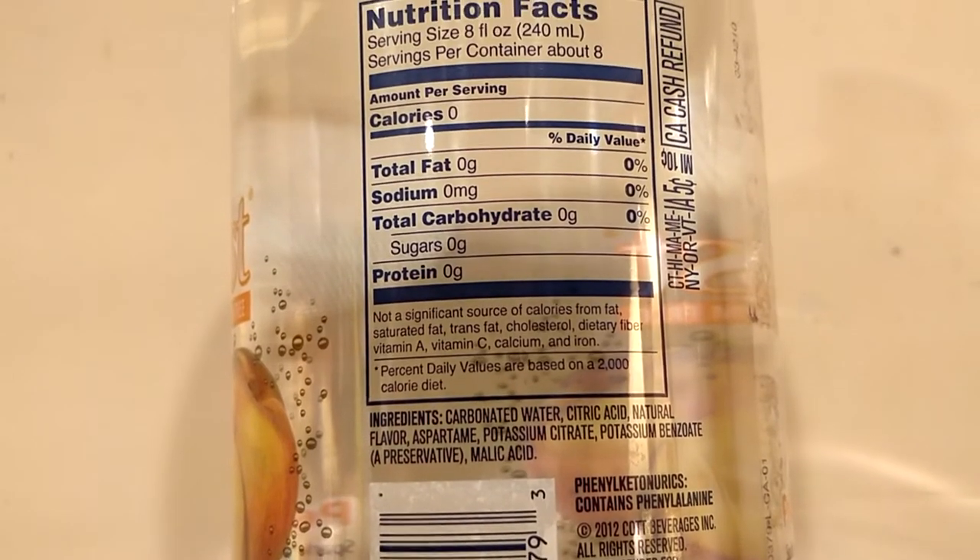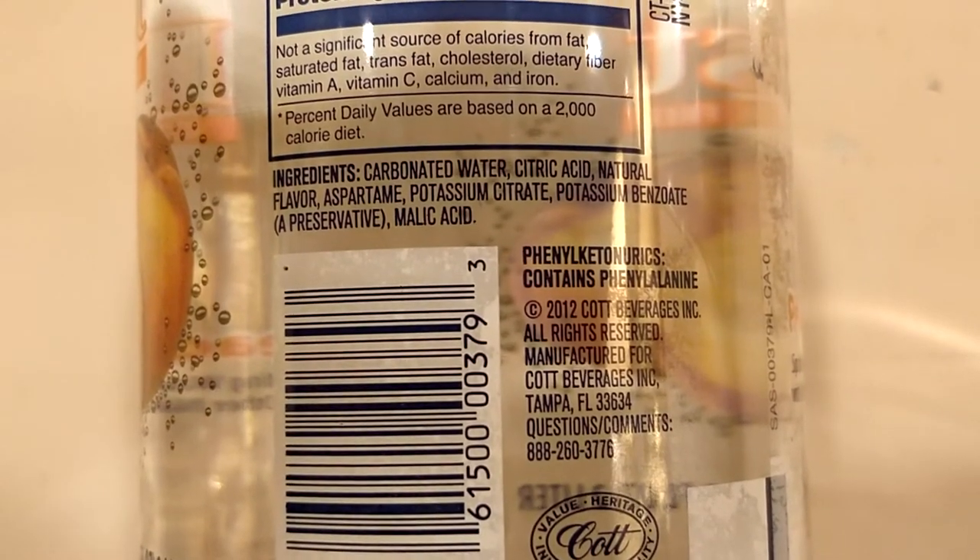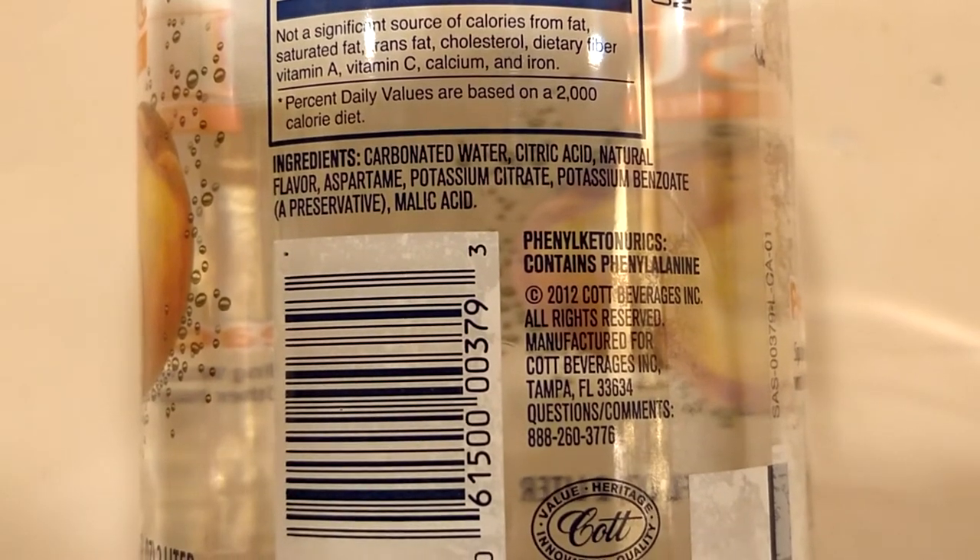They're exactly the same — same ingredients, same nutritional information. They both have zero carbs, zero calories, zero sugar, zero fat. Their ingredients both include carbonated water, citric acid, natural flavor, aspartame, potassium citrate, potassium benzoate, and malic acid. It's all exactly the same. They both cost exactly $1. The only difference is the flavor.